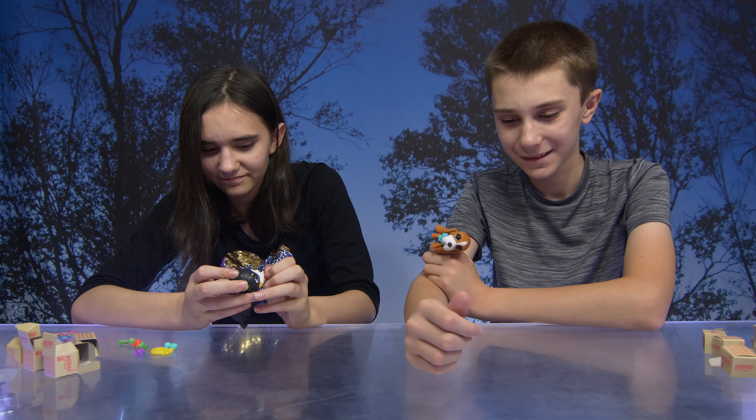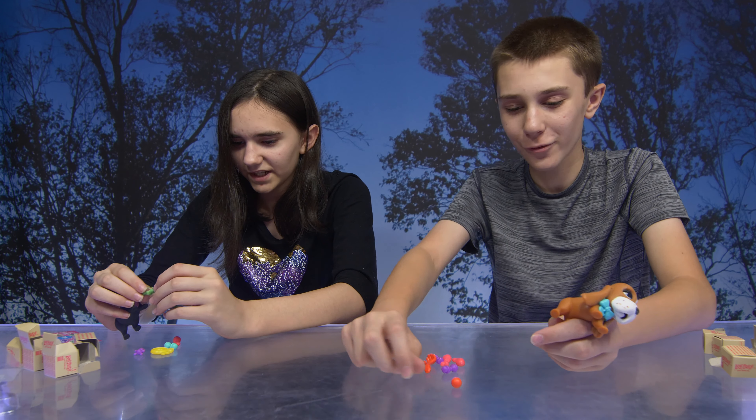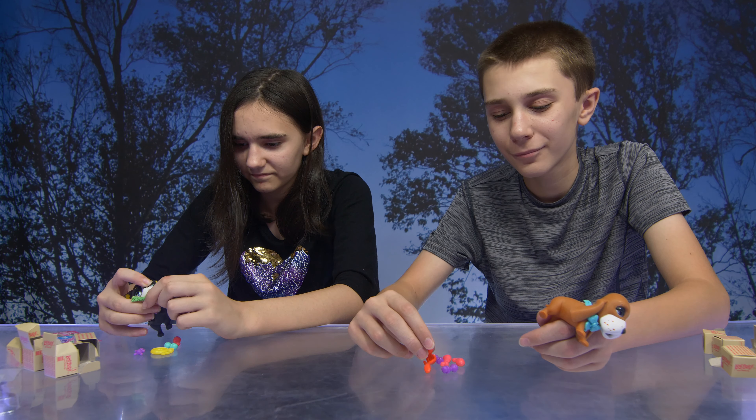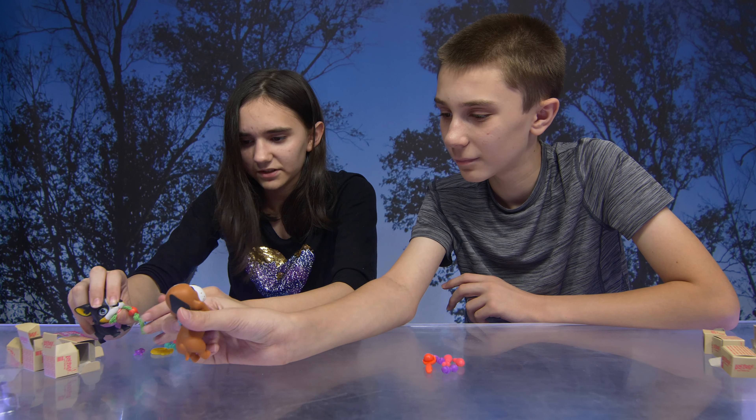So your pups have a lot of treats and toys. Mine's got like one toy — mine has a treat toy. Well, you can share. We each got a collar.